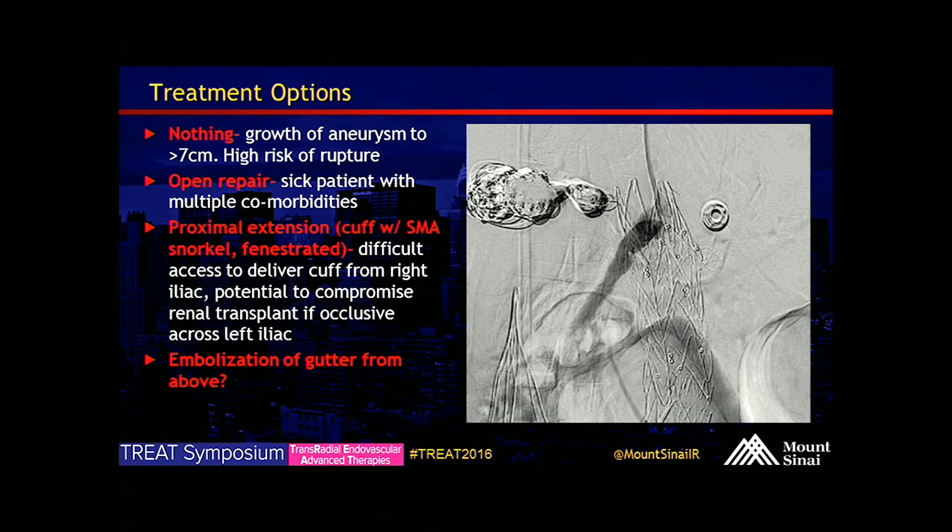When we talked about treatment options: do nothing was considered, but this patient had growth of the aneurysm to a maximum of seven centimeters in diameter at the infrarenal portion, and the juxtarenal portion had grown to greater than five centimeters as well — high risk of rupture, so not a viable option. Open repair was not appropriate given this is a sick patient with multiple comorbidities. The second aneurysm above the bifurcation is excluded. We felt that the juxtarenal aneurysm was coming from a gutter leak, so the decision was made to proceed with embolization of the gutter from above.